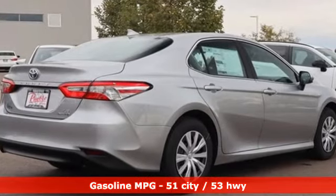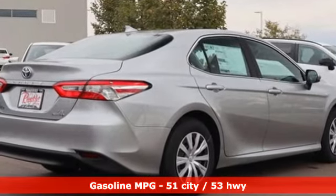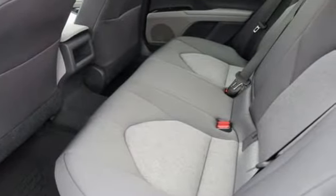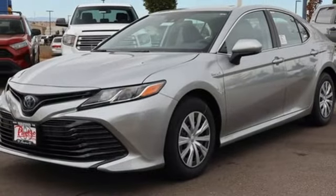It comes with the features you need and better yet want: smart device navigation, Wi-Fi hotspot, dual zone climate control, doors and push button start proximity key.